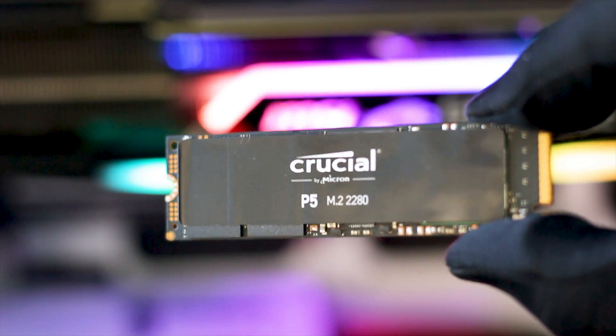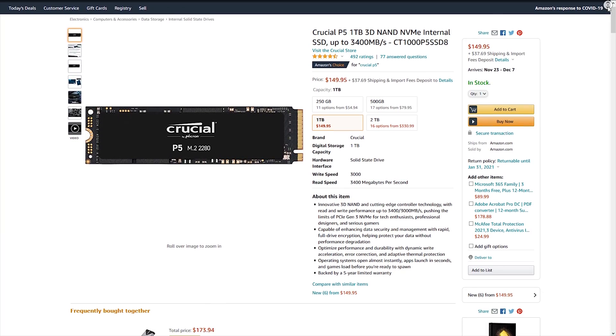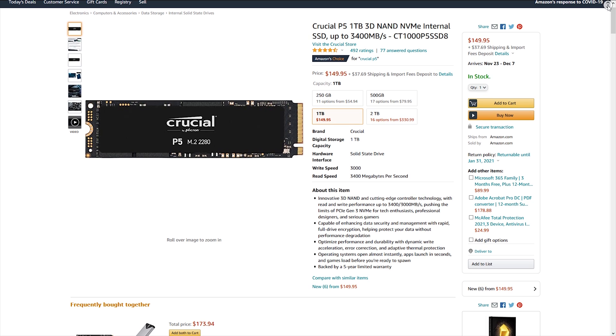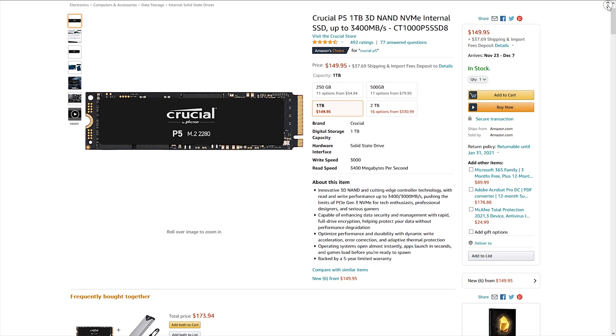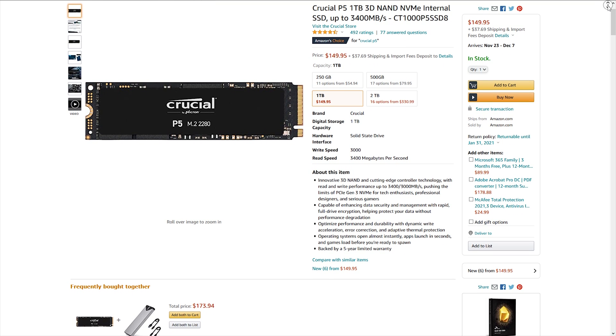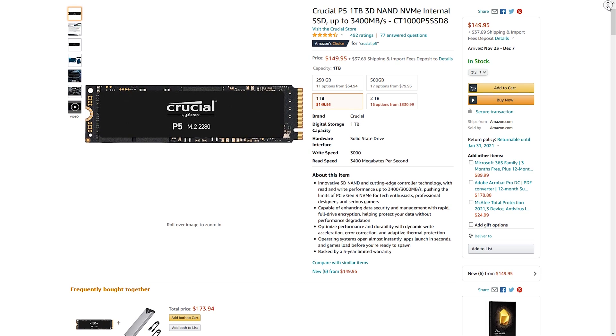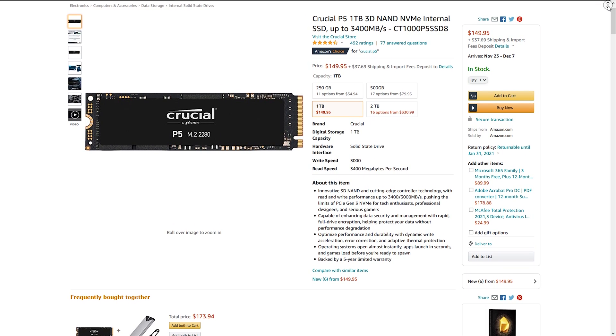The P5 is available in several capacities and prices: 250GB priced at $55 USD or Euros, 500GB at $80, 1TB at around $150, and finally 2TB at $330 USD or Euros. All these variants have a manufacturer's warranty of 5 years.